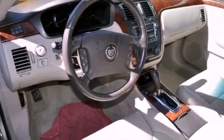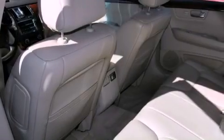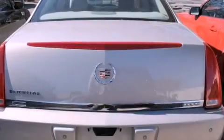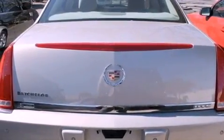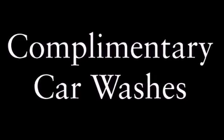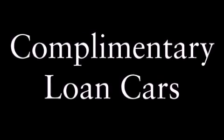All of the following features are included: a remote start feature, an 8-speaker stereo system, XM satellite radio, a low tire pressure indicator, leather seats, 17-inch wheels, an illuminated passenger side vanity mirror, a traction control system, a memory package, and an adaptive cruise control system.